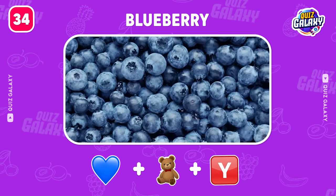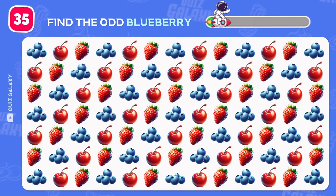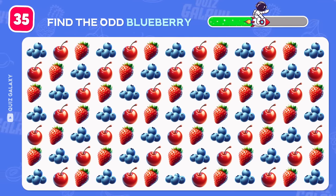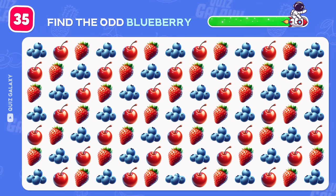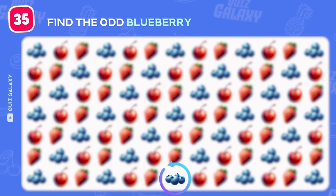Blueberry, so true. Where is the odd blueberry? That's amazing, the odd fruit is in the last row.